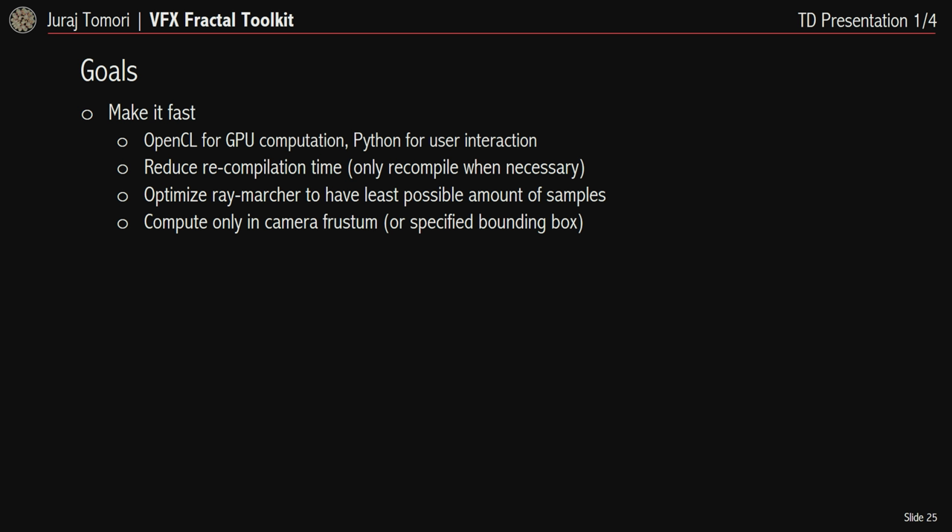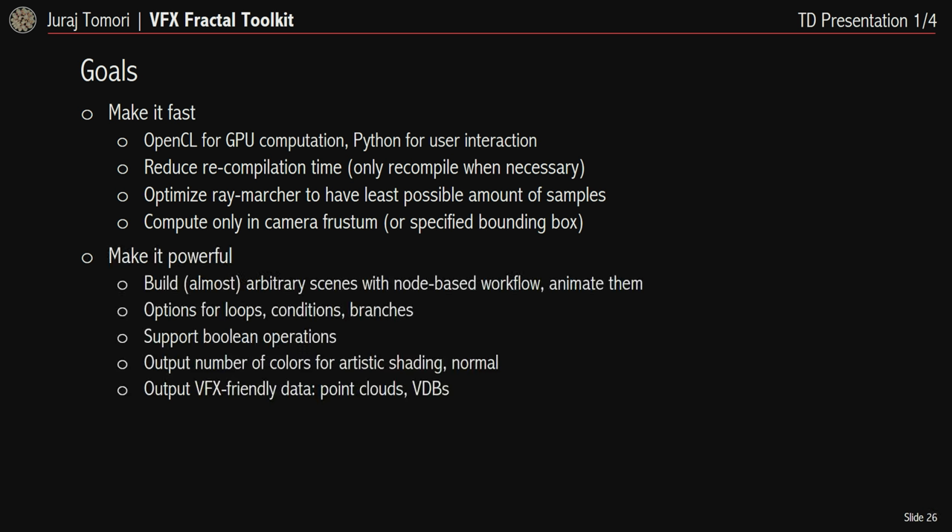My goals: fractal generation can be slow, so I want to make it as fast as possible. I use OpenCL for GPU calculation and Python for user interaction and scene assembly. I minimize kernel recompilations — for example, when a user changes a parameter, the code doesn't need to change. I'm also optimizing the ray-marching process to have the least possible number of samples. One significant feature is that I generate fractals only within the camera frustum or specified bounds, so only what is directly visible is computed.